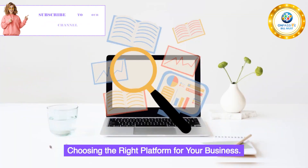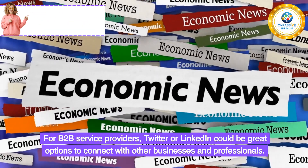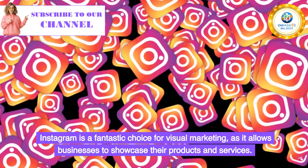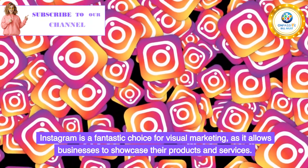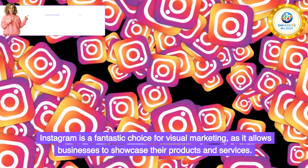Choosing the Right Platform for Your Business. For B2B service providers, Twitter or LinkedIn could be great options to connect with other businesses and professionals. Instagram is a fantastic choice for visual marketing, as it allows businesses to showcase their products and services.